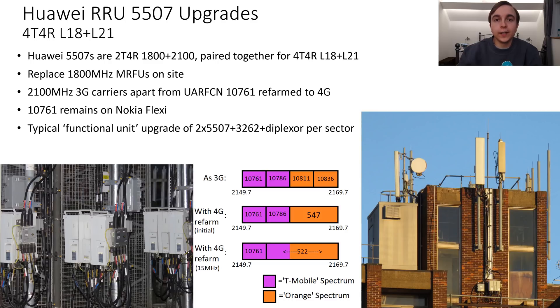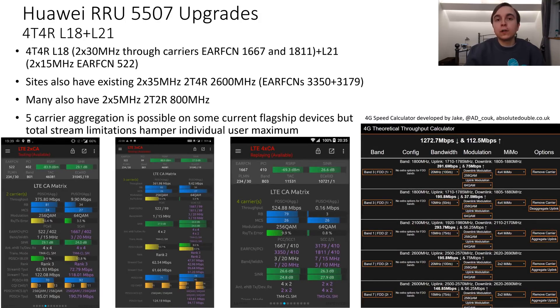The typical functional unit for these sites doesn't just have 5507s mounted remotely though. These sites also typically have Huawei 3262 remote radios which carry the two carriers of 2600MHz as well. In 4G bandwidth terms, the 5507 upgrade means that these EE masts have 2x30MHz of 1800MHz 4G across two carriers — EARFCN 1667 and 1811 — with 4T4R, but also 2x15MHz of 4G on 2100MHz, which again is 4T4R.